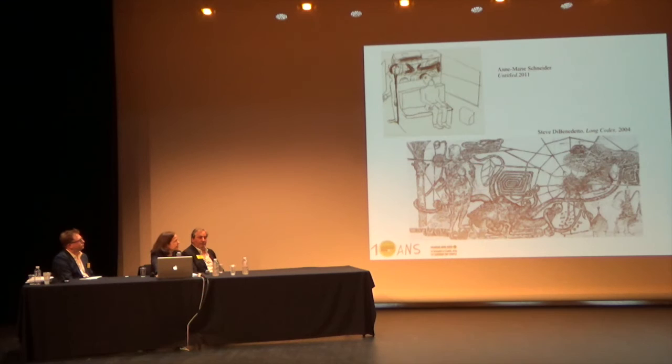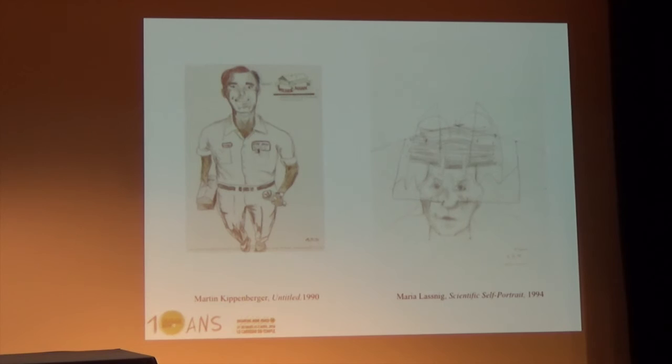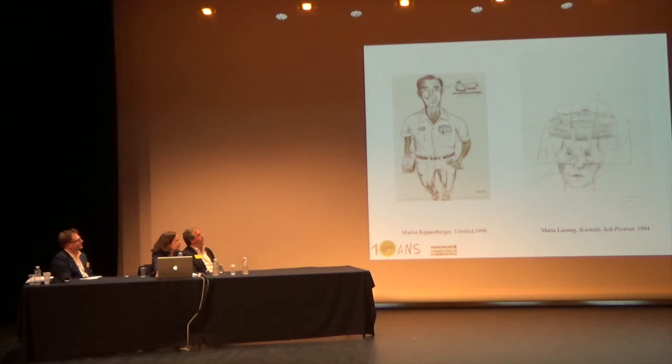I'm going to end with two self-portraits—an important tradition seen in contemporary art. Maria Lassnig with her scientific self-portrait, covering herself with all sorts of devices like electrodes, and Kippenberger representing himself in the guise of a mascot for a hardware store in Arizona, with a lot of humor. Thank you.